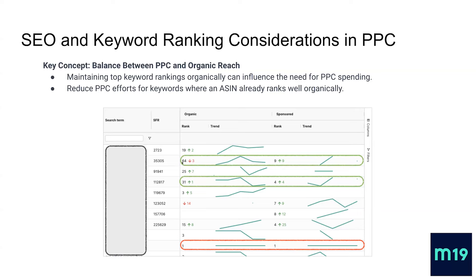For the first search term, looking at the organic rank trend over the last seven days, we see that the organic rank was increasing until reaching page one. When it reached page one, sponsored ads were stopped. You can then see that the organic rank started dropping, and the final dot represents activating ads back because organic rank had dropped after stopping PPC.